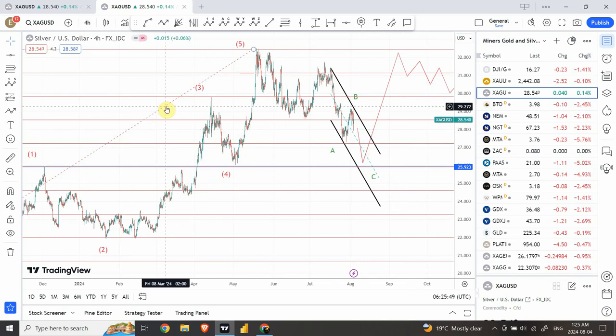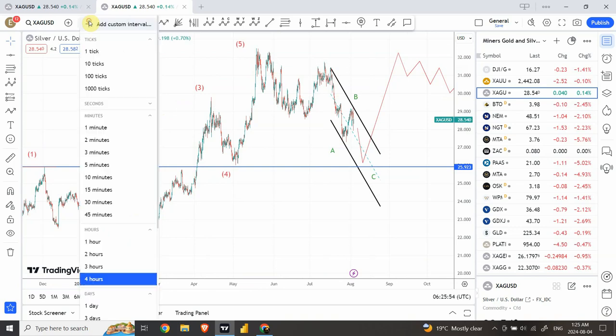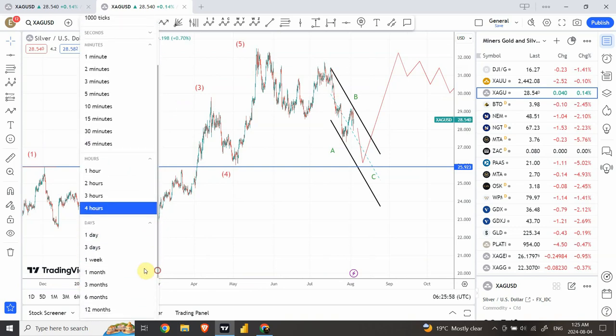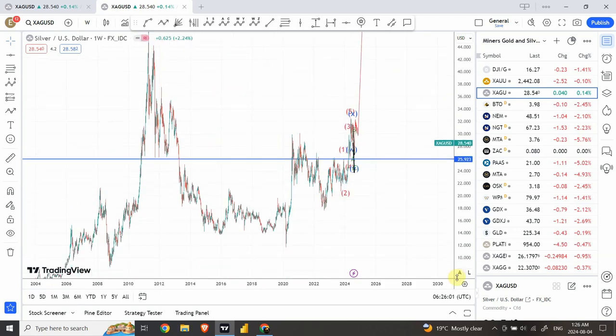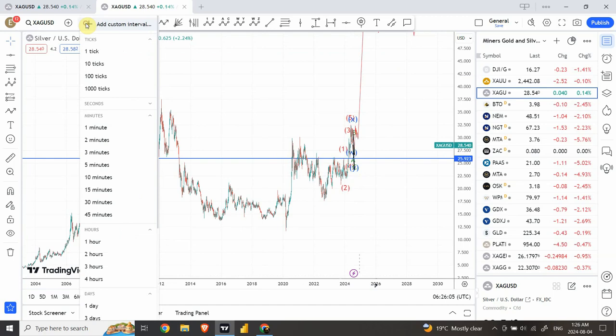It's going to be very interesting for long-term wave analysis. We'll talk about the larger wave structure — it may be a bit confusing here. So we can come and do a weekly wave count. Let's come to the daily chart instead — that's a bit clearer.